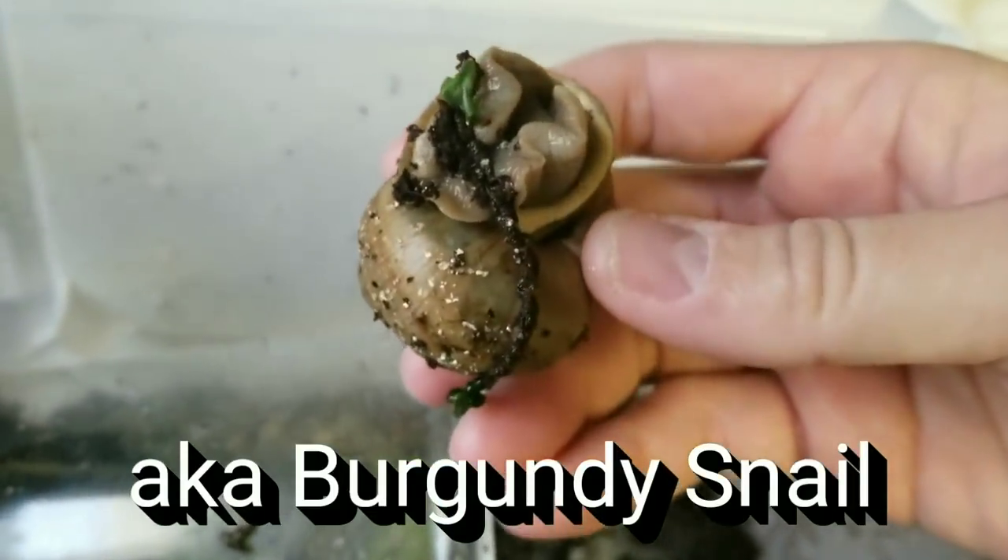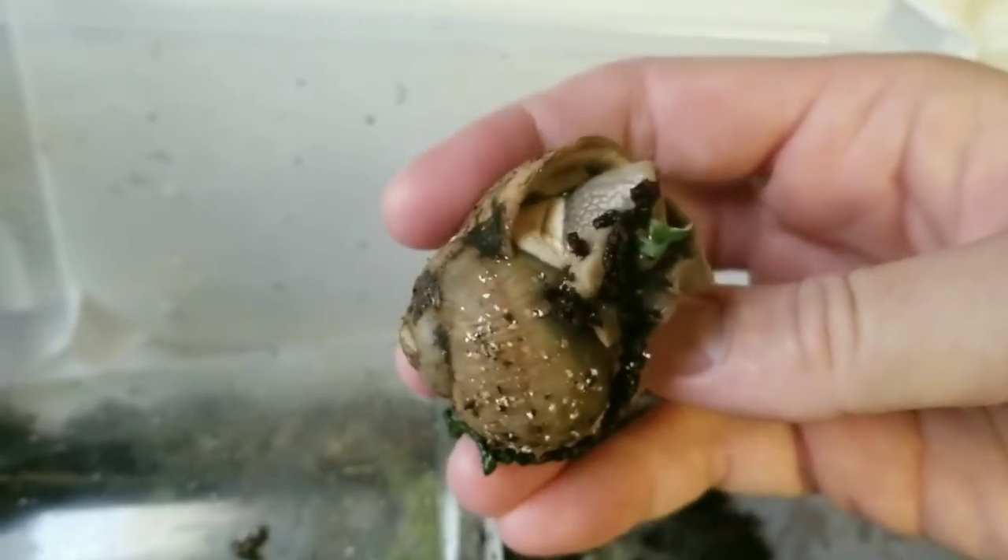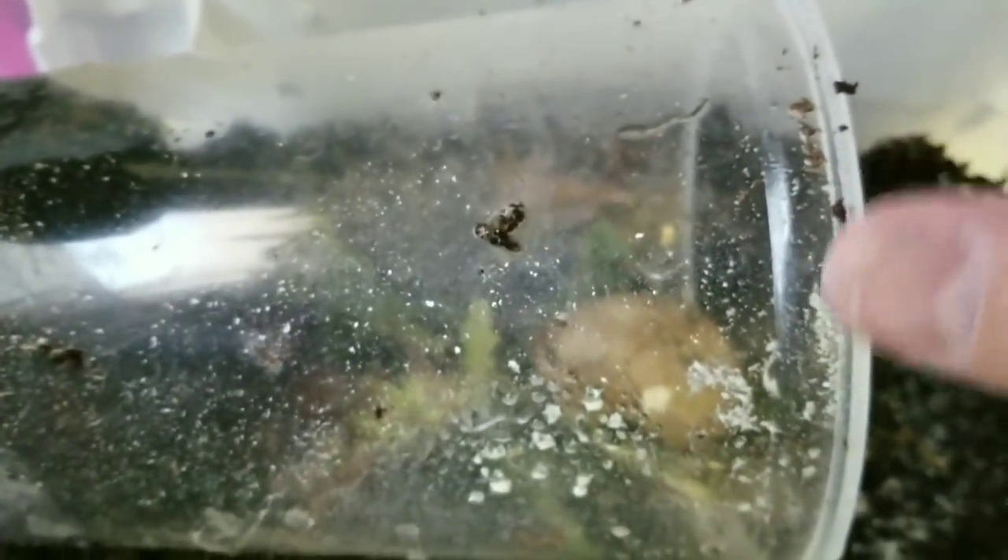He's got some kale there that he's eating. I grow my own so it doesn't have any of the chemicals and stuff that they would get from the store. I just put it inside this plastic container and then I can clean this out easily, and it also gives this little girl somewhere to get up out of the soil.